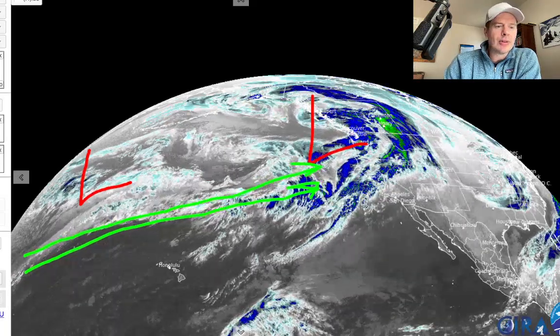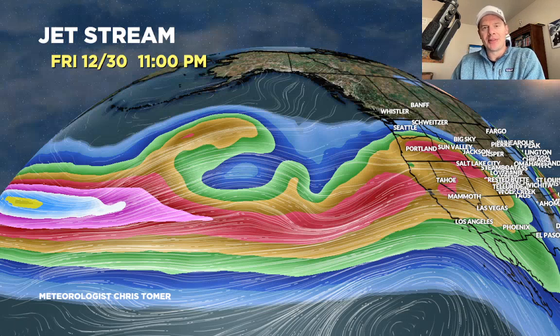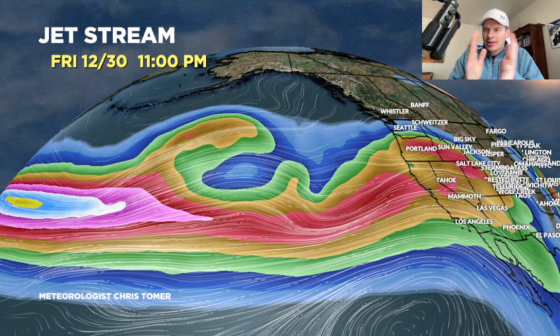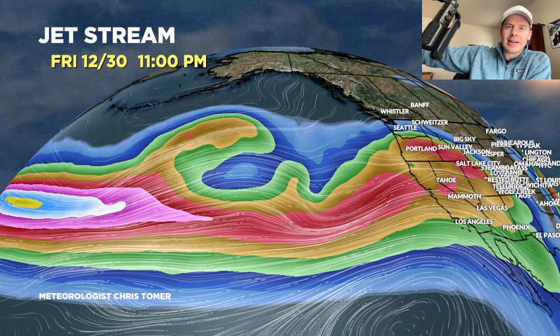Let me show you the full jet pattern. Look at it — it extends just perfectly west to east, just taking the moisture, transporting it, and slamming it into the Sierra, the Cascades, the high volcanoes, and then eventually it gets moved into the interior.